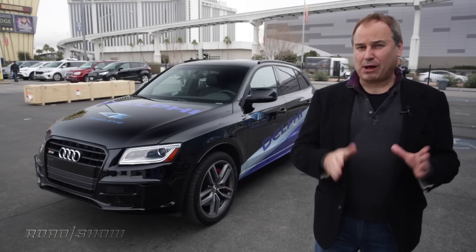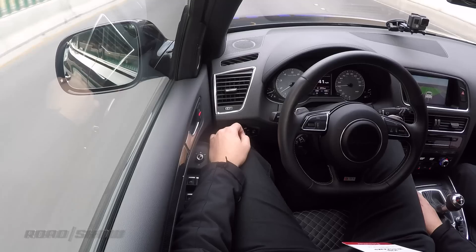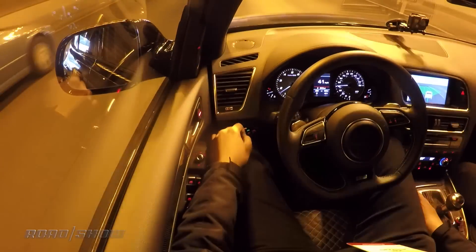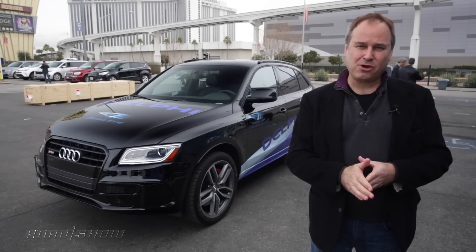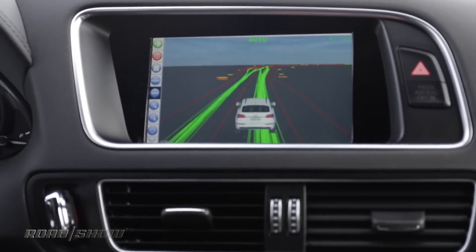One thing that really impressed me is while we were in a left turn lane, another car cut in front of us and the Delphi car behaved perfectly. Another time we also went through a fairly long tunnel — the car lost its GPS connection but still stayed on course. And one final thing that really impressed me is that this car uses crowdsourcing to determine its path down the road. It sees the path that similarly equipped cars have taken before it, and so it follows that path as well as lane lines.